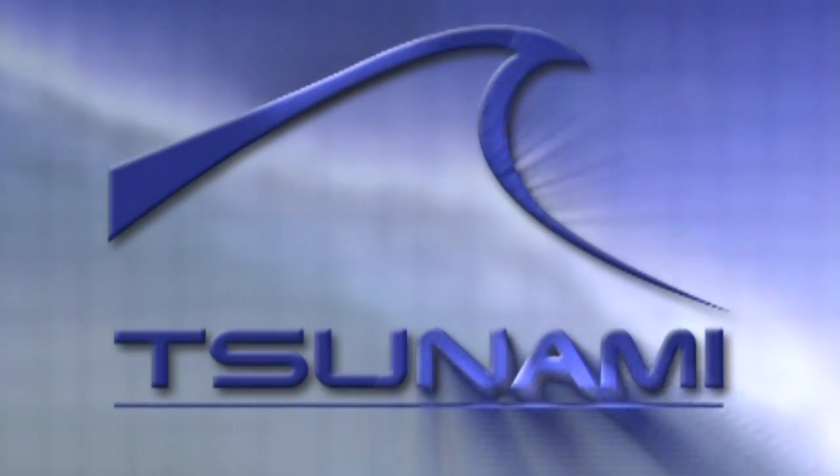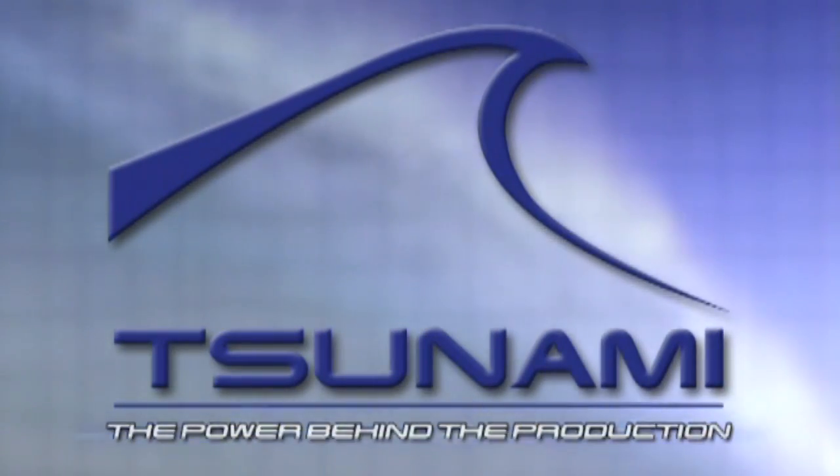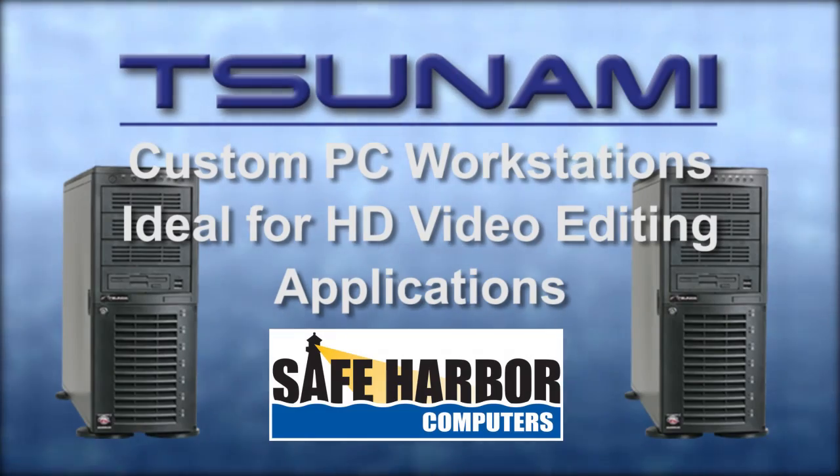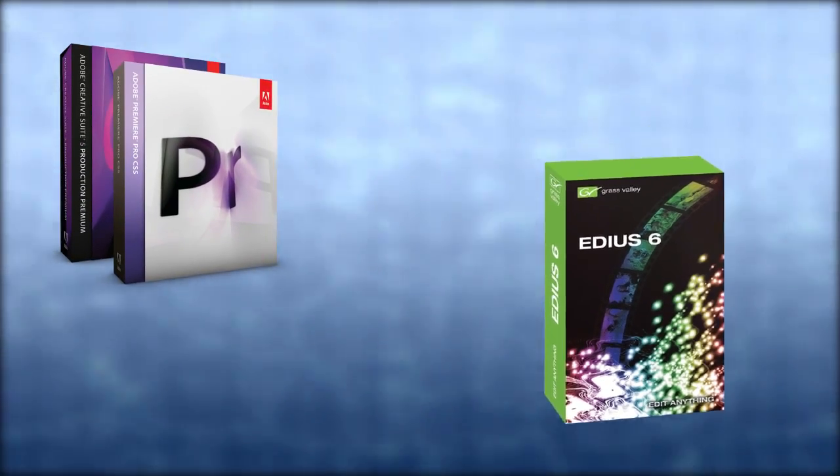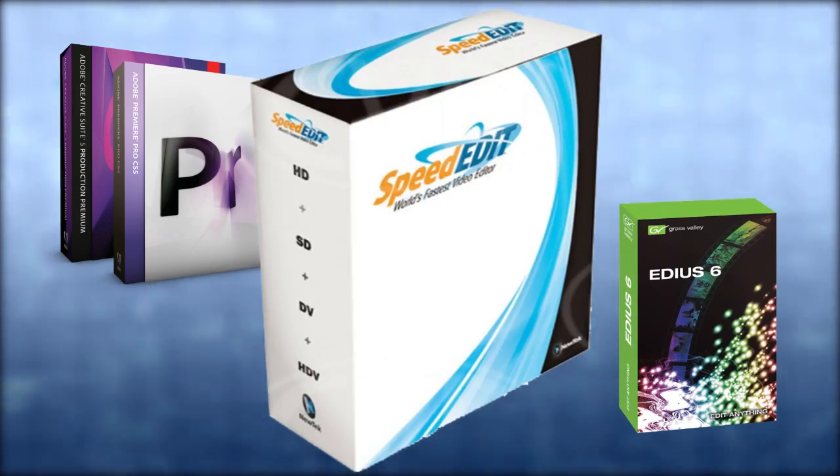Tsunami. The power behind the production. Tsunami PC workstations from Safe Harbor Computers are ideally suited for HD video editing applications like Adobe Premiere Pro, Grass Valley EDIUS, Sony Vegas Pro, and NewTek SpeedEdit.